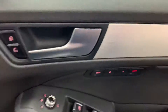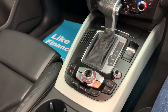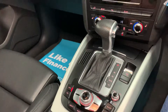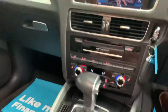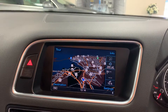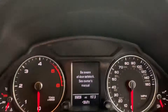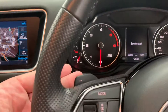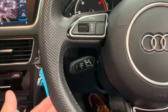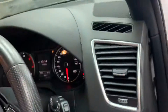It's got electric memory seats. We've got heated seats, it's automatic, with satellite navigation. 55,026 miles from new. It's got paddle-shift gears, Bluetooth mobile phone preparation, climate control, automatic bi-xenon headlights.